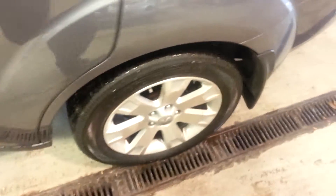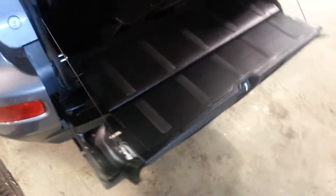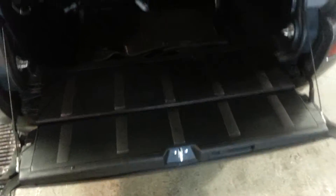Leather interior. Steering wheel controls. Paddle shifter — and I'll explain that. The XLS of this year was equipped with a drop-down tailgate — that's a good look of it right there — for easy access into the trunk area. You also have a third row that is retractable into the floor.